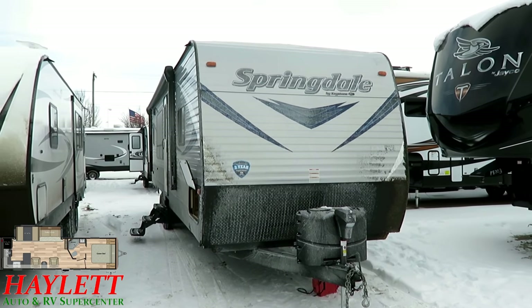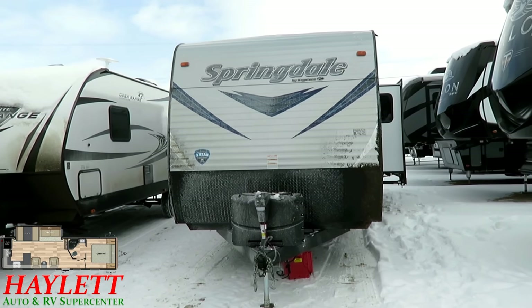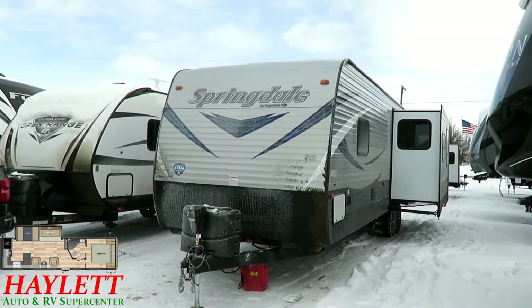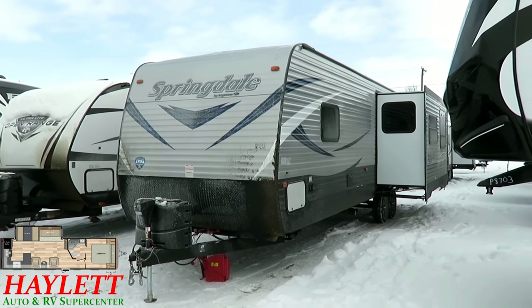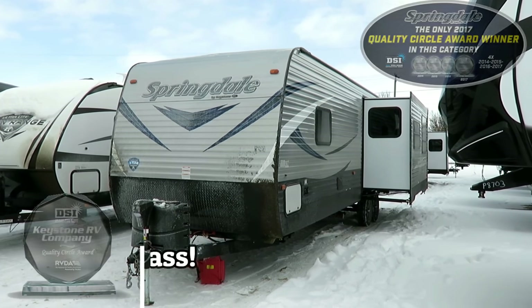Your SS series and your full Springdale have the same structure. The only difference is the equipment and trim package. Having the same structure has helped this thing earn — actually, this is the only travel trailer in its class, meaning wood skeleton, aluminum frame, also called stick-and-tin construction, that has earned DSI quality awards in the last three years.